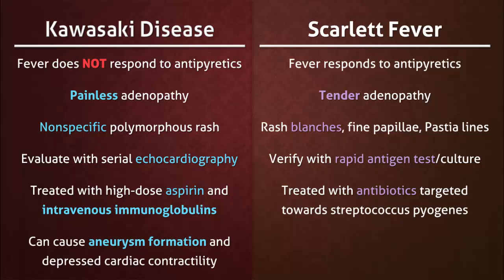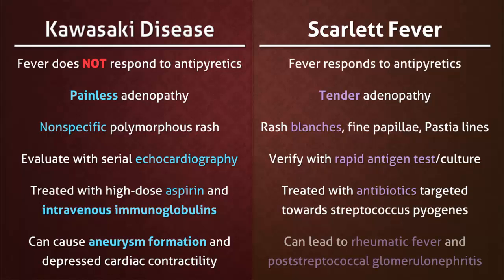Kawasaki disease can cause aneurysm formation in a variety of locations and depressed cardiac contractility. Scarlet fever is associated with immune complications that include rheumatic fever and post-streptococcal glomerulonephritis.